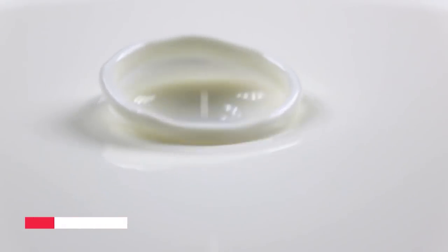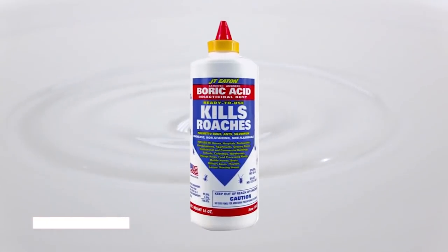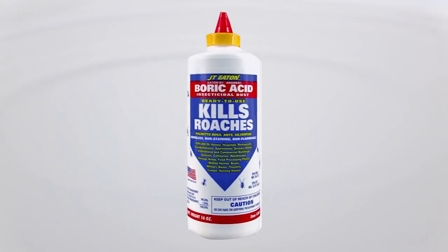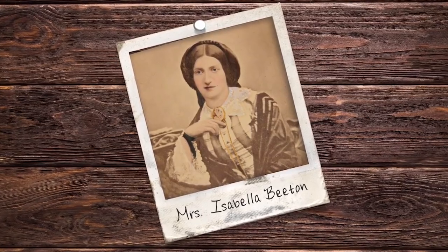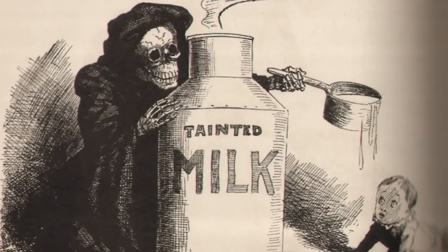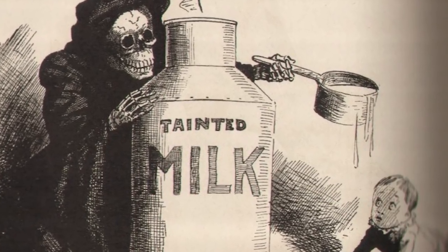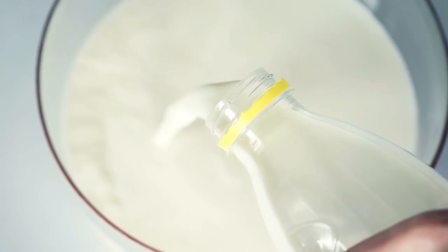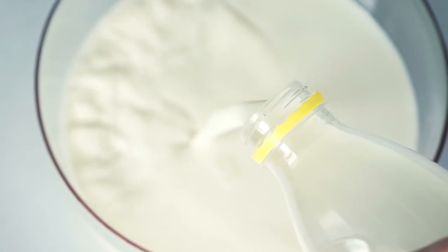Number two: boracic acid in milk. Boracic acid is in a group of mild acids which today are mainly found in insecticides. However, again we find the populist mentor of homemakers, Mrs. Beeton, providing dubious advice. Before the invention of pasteurisation and fridges, milk could harbour dangerous bacteria and quickly turn bad. To counteract this, Mrs. Beeton suggested adding boracic acid to milk to act as a preservative.